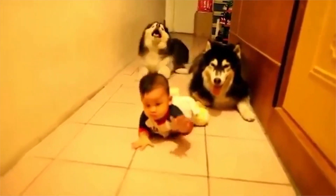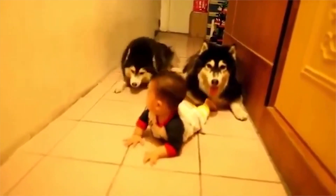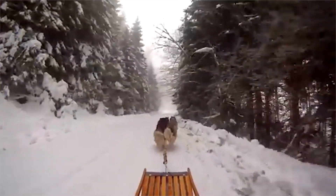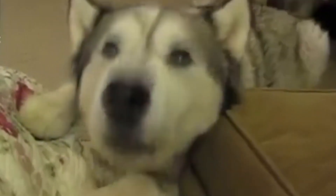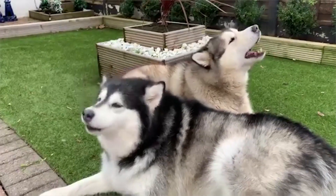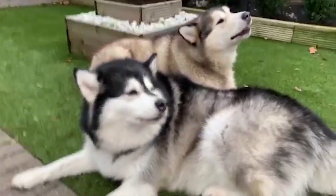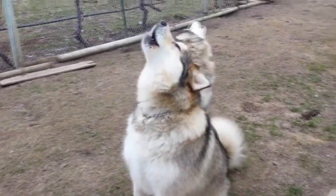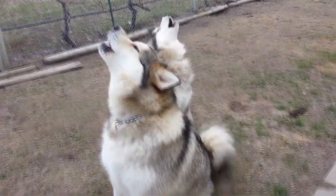Good with family. Malamutes thrive on human attention and are wonderful family pets. They can withstand various games with children and love to spend time with family. Like other breeds, they require socialization with other pets. Huskies are also wonderful family pets and have become a favorite family pet over the past few decades. They get along well with children as well as senior citizens.